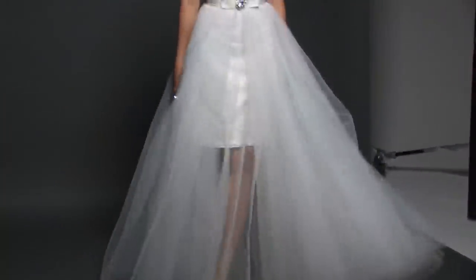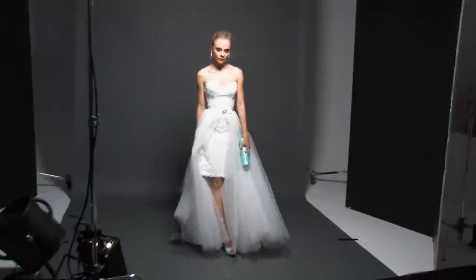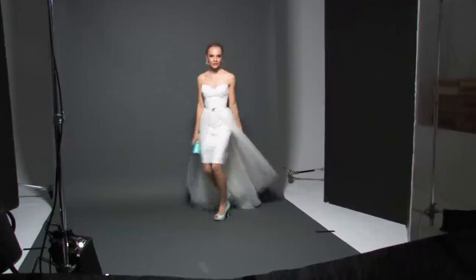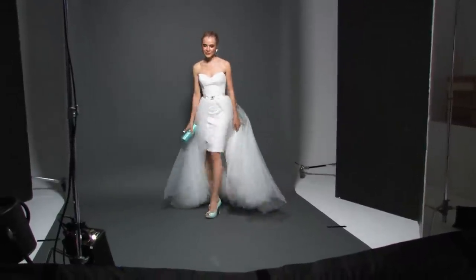The fashion needs that bride — she needs options. It's going to change from the first part of the day to the later part of the night. And we love to have this fit in the front, so you can actually show a little leg, show off your good shoes.